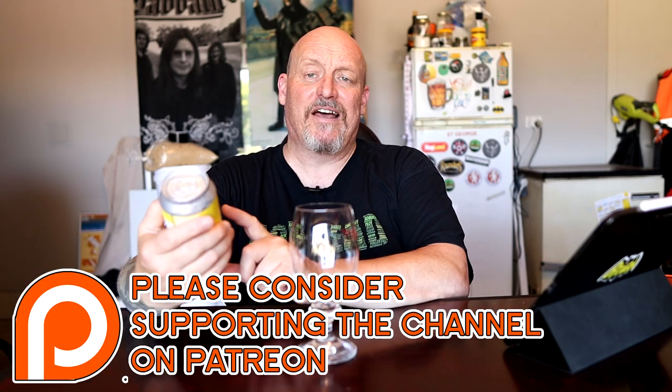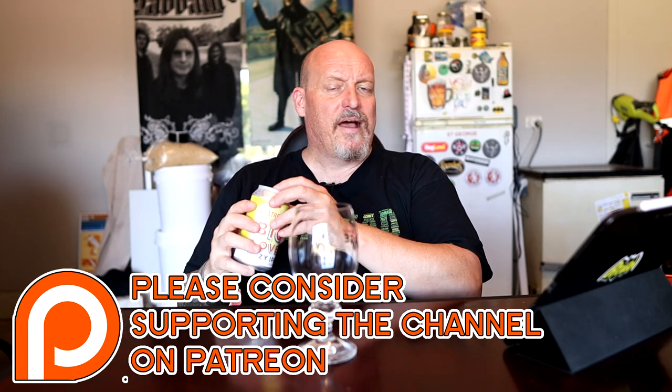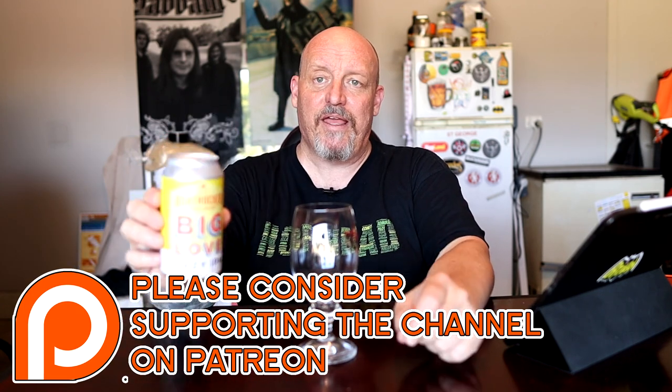Hazy juicy beer made with big love. I checked the website and it doesn't really give us any information on the hops and stuff, but it is 6.2 percent. Canned in 375ml cans — yes, old school, that's always good. When you've got a schooner glass and pour one of the 330ml ones, you get a little disappointed when it's not full to the top. You're never disappointed with more beer.